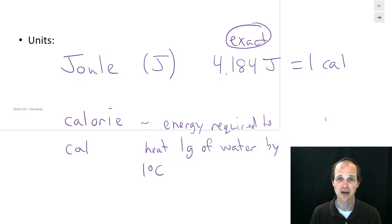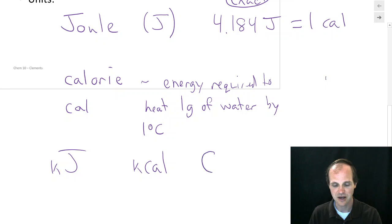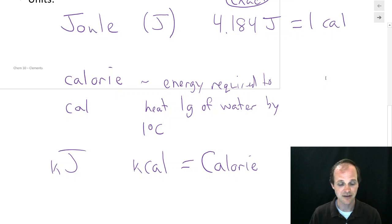You should know that 4.184 joules equals one calorie. We'll also see kilojoules (1,000 joules) and kilocalories (1,000 calories). A capital-C Calorie is a kilocalorie — also 1,000 calories. You can put any unit prefix in front of joules or calories, such as millijoules or gigajoules.